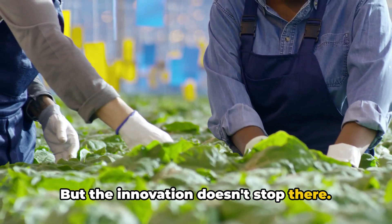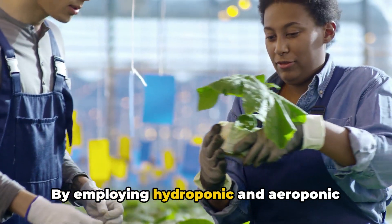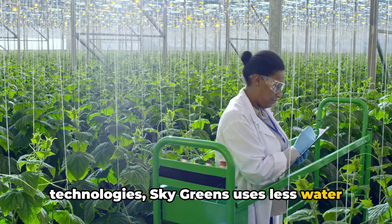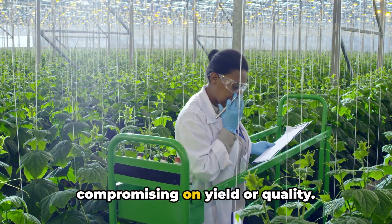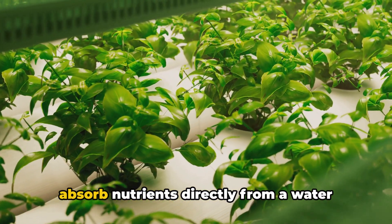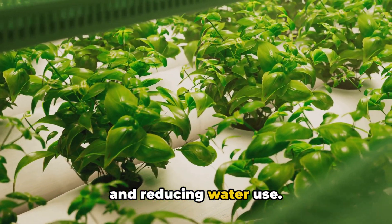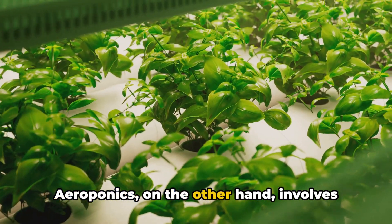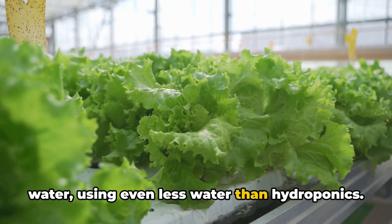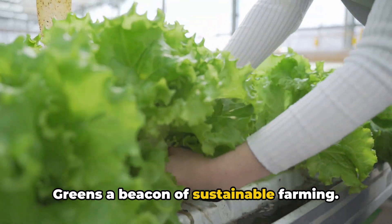The innovation doesn't stop there. The farm is also a pioneer in water and energy conservation. By employing hydroponic and aeroponic technologies, Sky Greens uses less water and energy to grow crops without compromising on yield or quality. The hydroponic system allows plants to absorb nutrients directly from a water solution, eliminating the need for soil and reducing water use. Aeroponics, on the other hand, involves misting the roots with nutrient-rich water, using even less water than hydroponics. Together, these technologies make Sky Greens a beacon of sustainable farming.